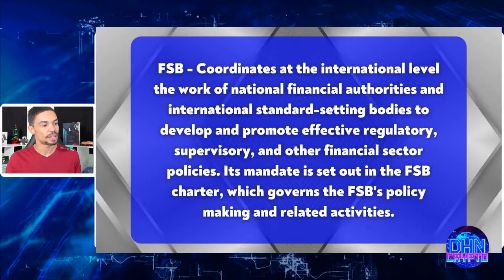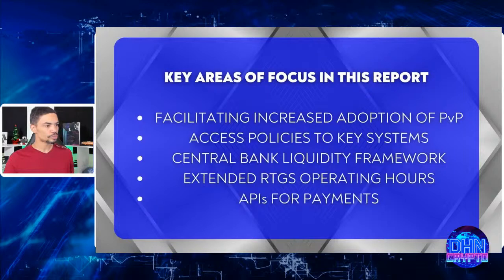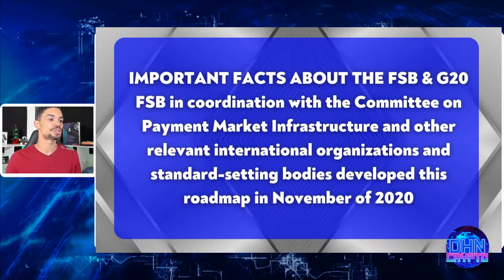Key areas of this report include facilitating increased adoption of payment-versus-payment protocols, access policies to key systems, central bank liquidity frameworks, extended real-time gross settlement operating hours, and APIs for payments. This report is focused around the crucial components of cross-border finance, and sharing this makes you aware of the direction of the market and whether the asset you're holding is moving in that direction.